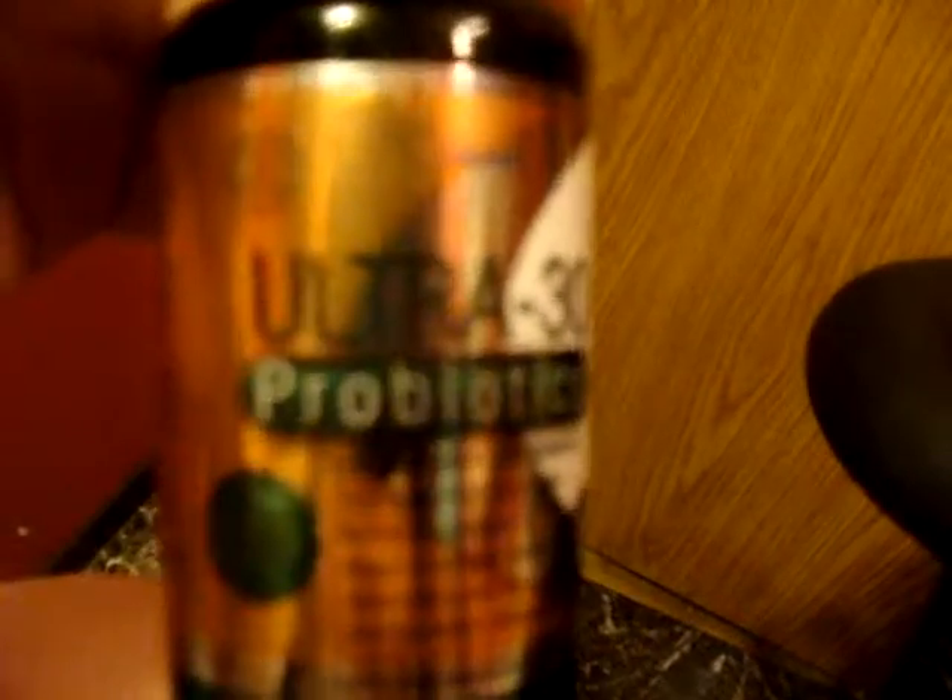When you see the 30 and 30 billion per tablet, that's a sign that you're into a good probiotic. Check it out online at Marie's Little Red Schoolhouse, where we'll have some information on the Ultra 30 Probiotic.